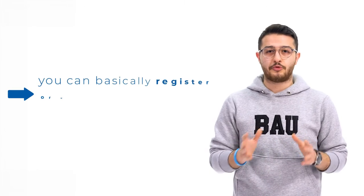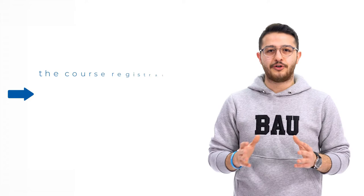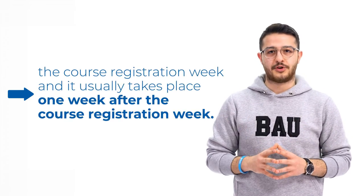Another important date that I suggest you remember is the add-and-drop week. During this week you can basically register or unregister from the courses that you took during the course registration week, and it usually takes place one week after the course registration week.